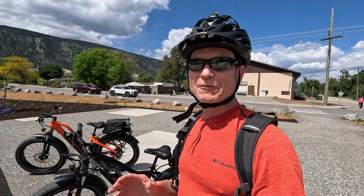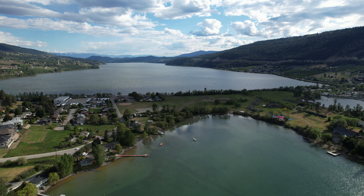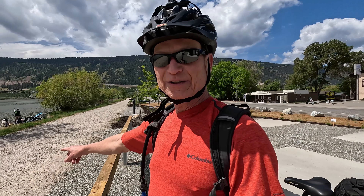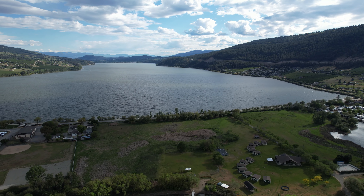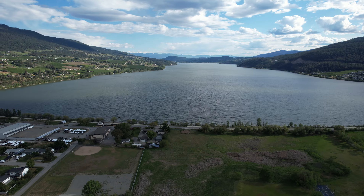I thought I'd give you a little bit of an overview today. The rail trail is right beside me here and behind me is Woods Lake, and also in the distance is Calamalca Lake. Today's ride we're going to do the Woods Lake Loop, which is partial rail trail, and then there's a beautiful loop on the older highway section that goes all the way around Woods Lake into Lake Country and reconnects with the rail trail.